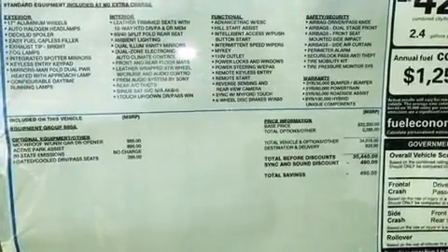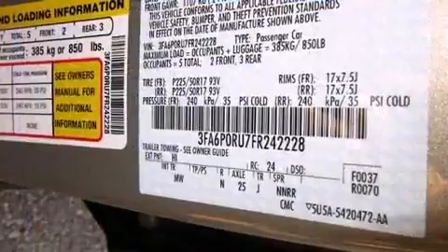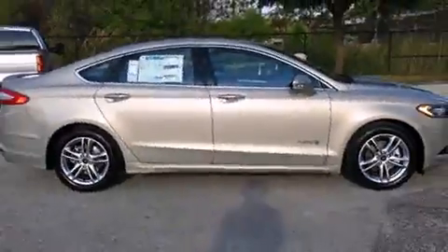Enjoy your favorite music via the stereo system, which includes a CD player with MP3 capability, steering wheel mounted audio controls, and twelve speakers ensuring optimal sound no matter where you're seated.